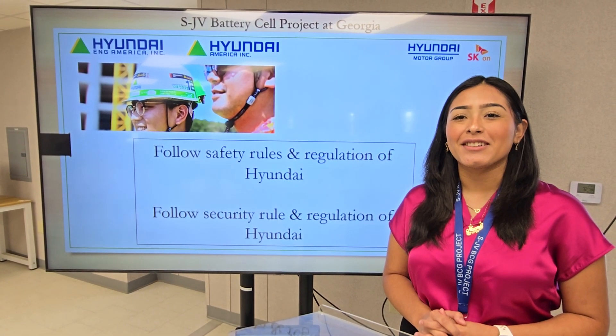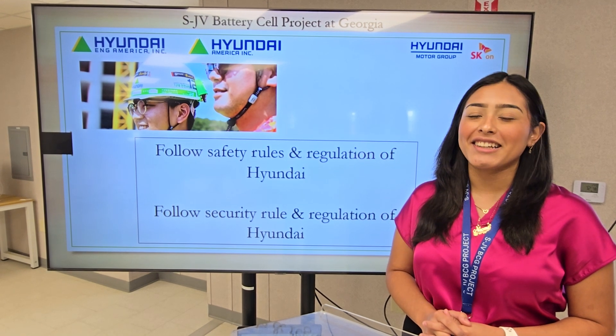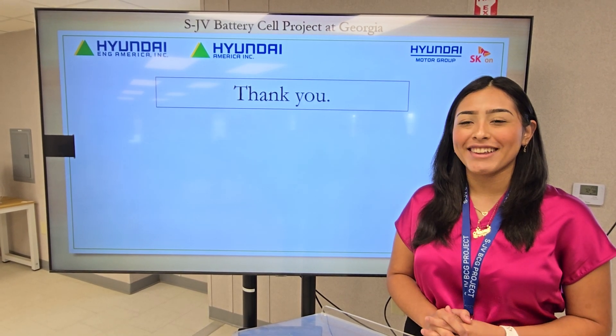Hyundai Engineering America — thank you so much for your time. Have a great day and we hope to see you soon as part of our team. Thank you.